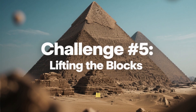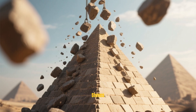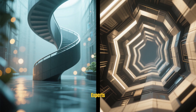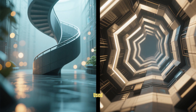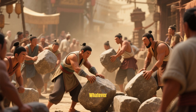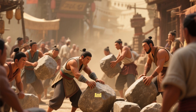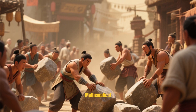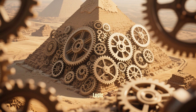Challenge number five: Lifting the blocks. How did they lift these stones hundreds of feet high? Some experts think they built massive spiral ramps around the pyramid, while others believe they used zigzagging internal tunnels. Whatever the technique, one thing is certain — tens of thousands of workers must have pulled, pushed, and placed every single block with mathematical precision. It was a feat of engineering so advanced, it still defies logic.